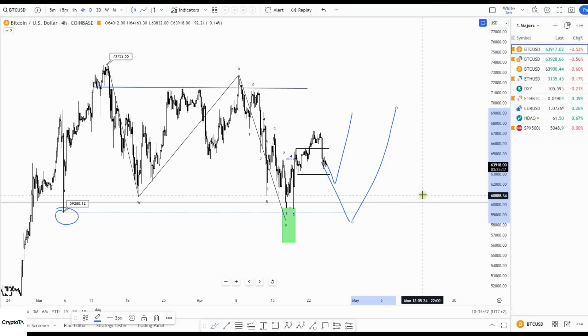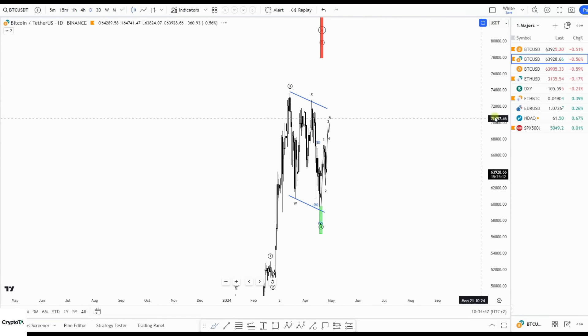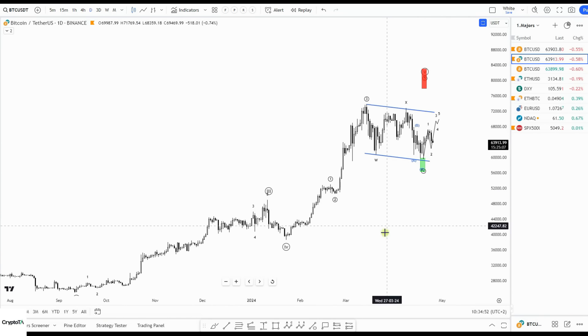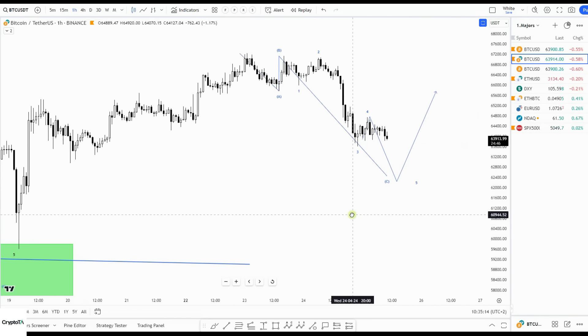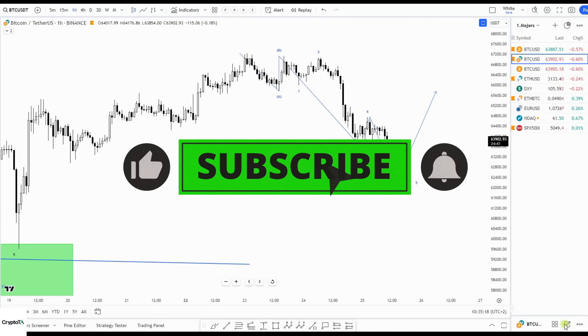On the higher time frames I'm still bullish — we are still missing at least one leg to the upside here on the daily. That's why I am bullish for at least one more cycle to the upside, and that could even happen after we take out that liquidity at 59,000. On lower time frames, I do see good chances of doing one more down — around 62,000 or lower — and then look for a bounce. Let's see tomorrow where we are.